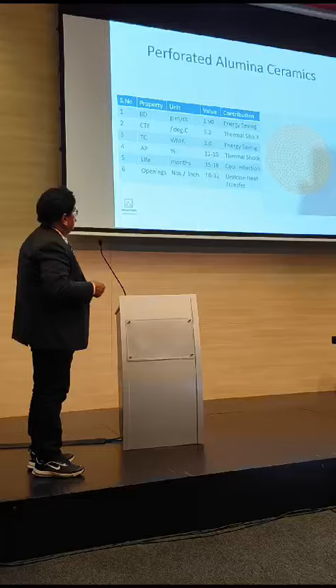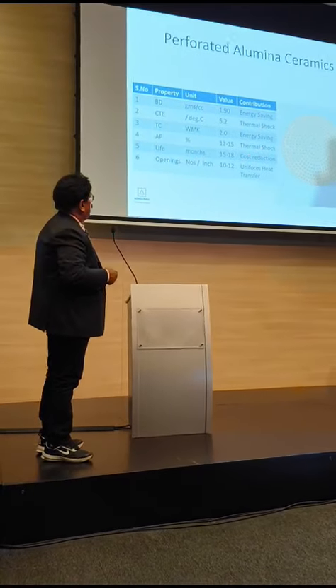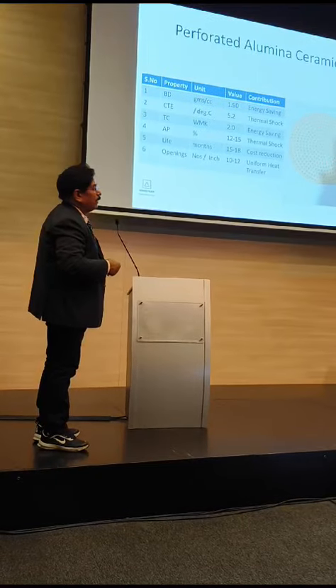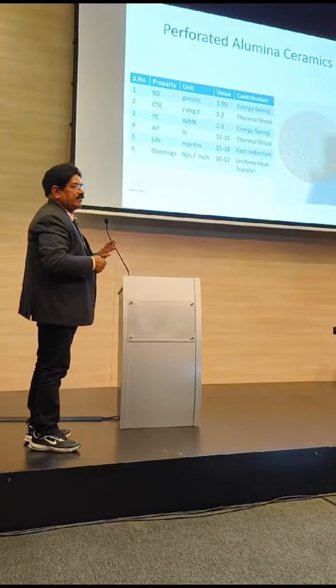This 60% Alumina can take care of the thermal shock. In this case also, for almost one and a half years, it is working without any cracks.